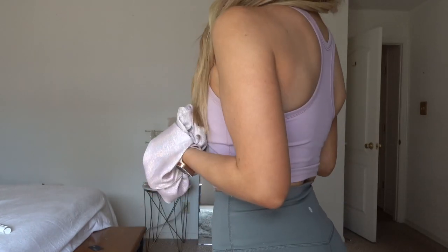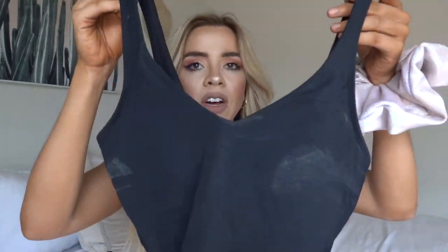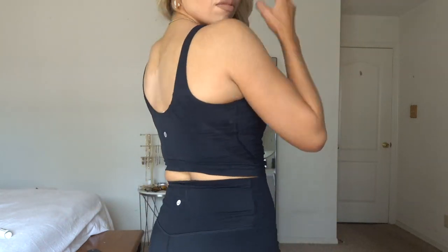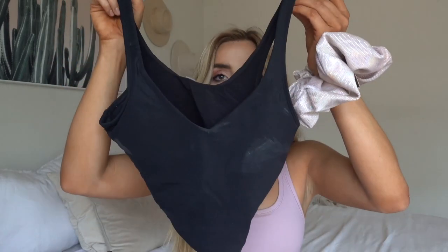I can do HIIT workouts, run, jump, leg day, yoga, hike — and I know I'm supported in this top. I'll probably eventually have all the colors because when I really like something I just get it in every color. Now this black top is from Crazy Yoga — it's a Lululemon dupe with more of a v-neck in the front and a scoop in the back, same concept: pads in the front, cropped so you can wear it with high-waisted shorts or leggings and have full coverage without just feeling like you're in a sports bra.